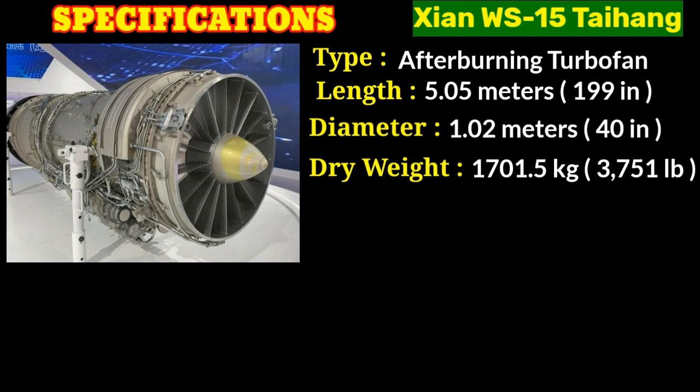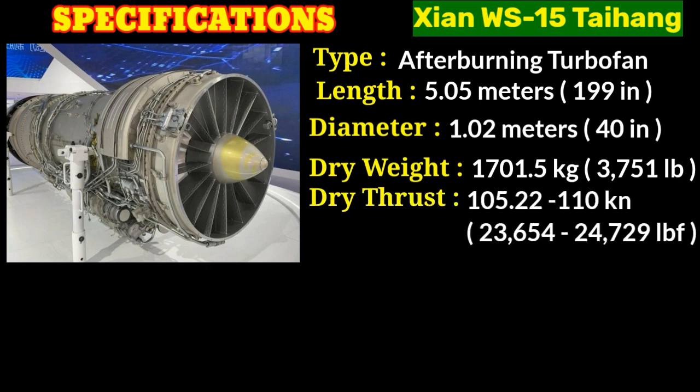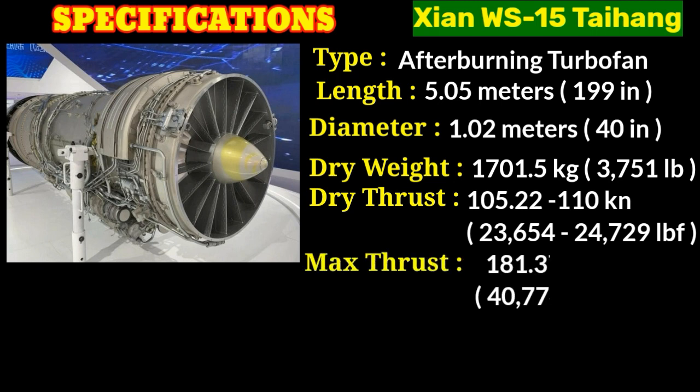The engine can generate different levels of thrust depending on its operation mode. The WS-15 engine delivers a military thrust of 105.22 to 110 kilonewtons, or 23,654 to 24,729 pounds of force — the maximum thrust produced during regular operation. When the afterburner is engaged, it achieves a thrust of 181.37 kilonewtons or 40,774 pounds of force by burning fuel in the afterburner chamber.